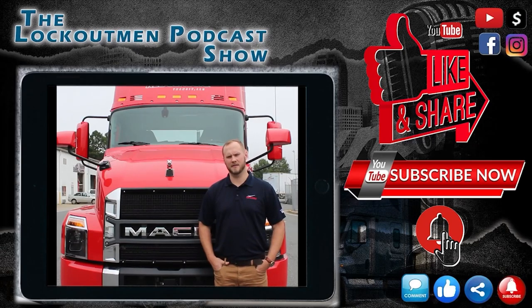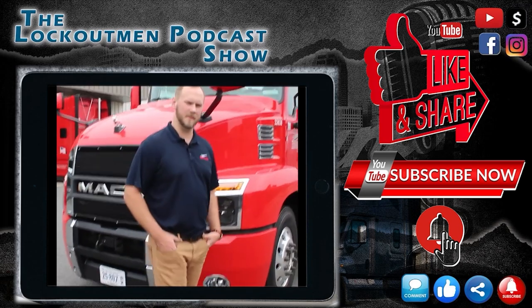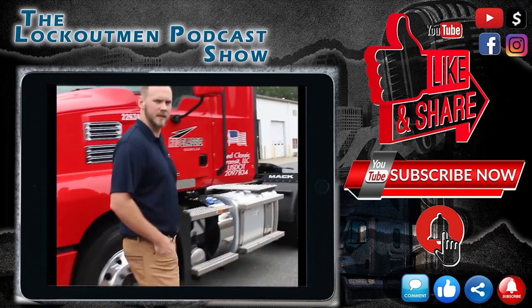Hi, I'm Nick, a driver manager at Red Classic in Charlotte. We've added a lot of new tractors to our fleet over the past year, and I'd like to give everyone an inside look at them. Let's go!